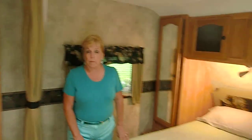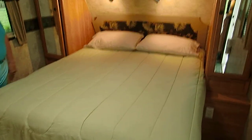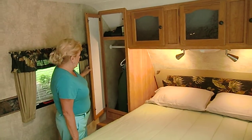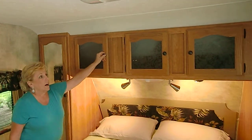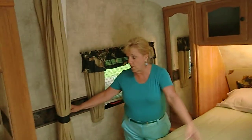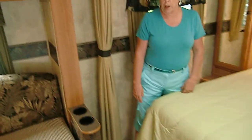This trailer will sleep eight people. It could be a little snug, but if you have children along, eight would work just fine. Here's a queen-size bed for the mom and pop, and on either side of the bed are two large storage areas with hanging space. Over the bed you can see that you also have storage space. You have reading lights and a privacy curtain that can be pulled across so that you are not disturbed by the children who want to stay up late.